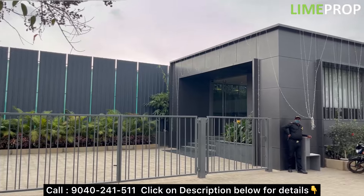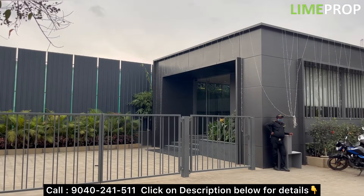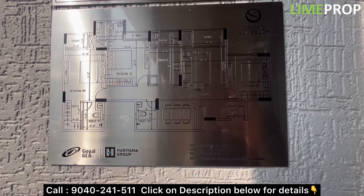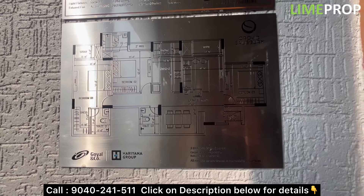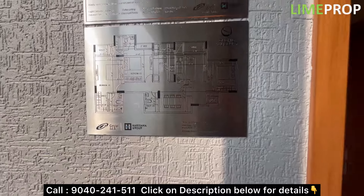We are going to explore a project by Goyal and Koharyana Group. The project name is Orchid Salisbury. Let's have a look at the 3BHK 3T 1650 square feet model unit.